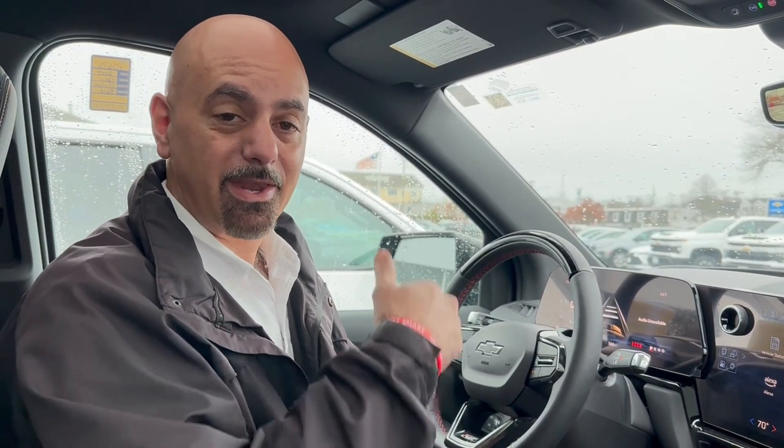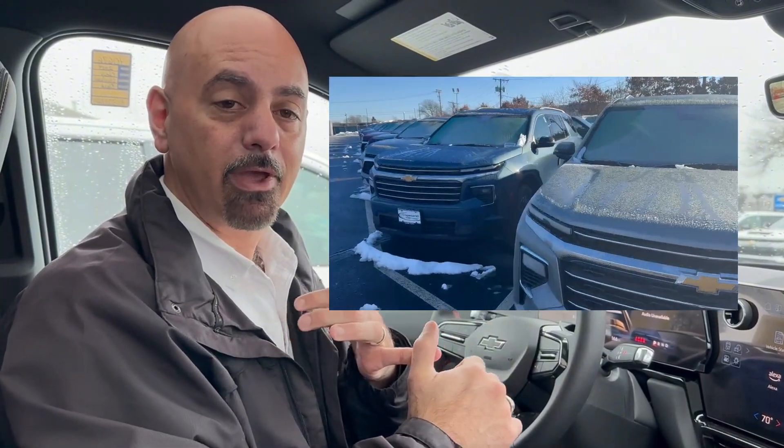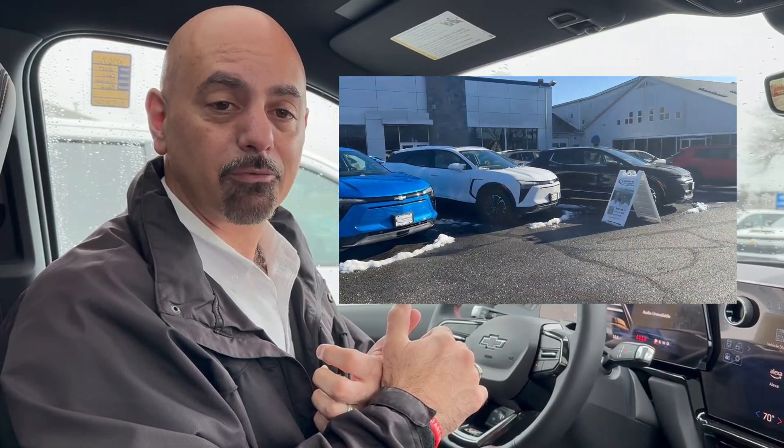Super Cruise is kind of the next step of advanced cruise control on the way to autonomous driving. And with Super Cruise, you can get that in all of our full-size vehicles — Tahoes, Suburbans, Silverados, even the Traverse — and all of the EVs have the option of Super Cruise as well.